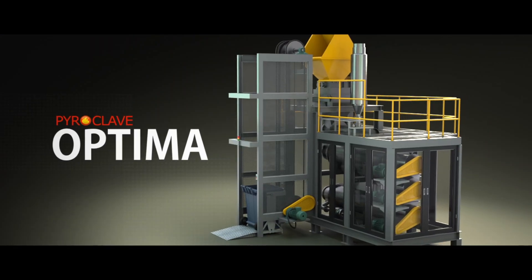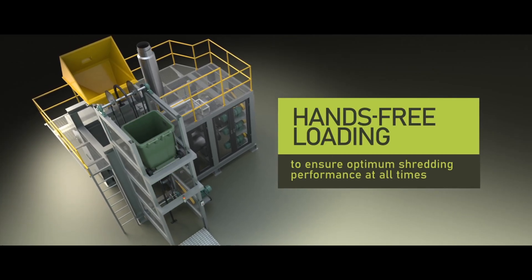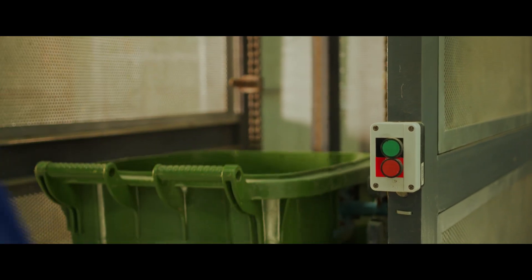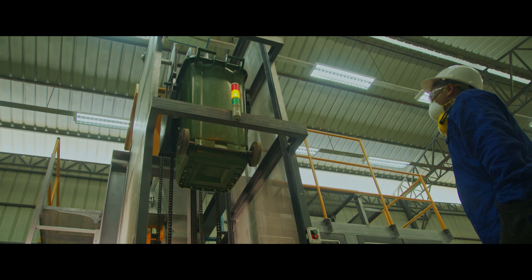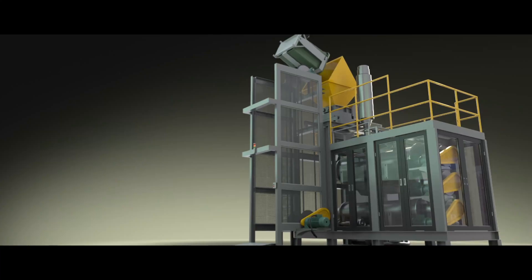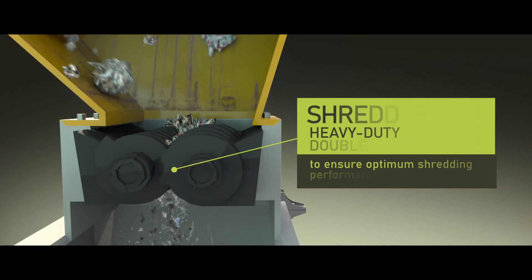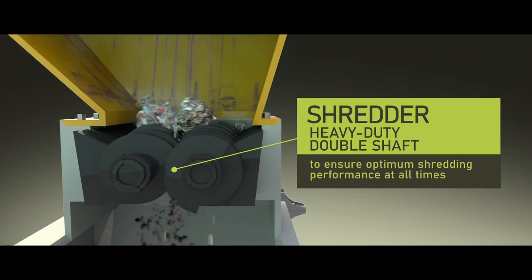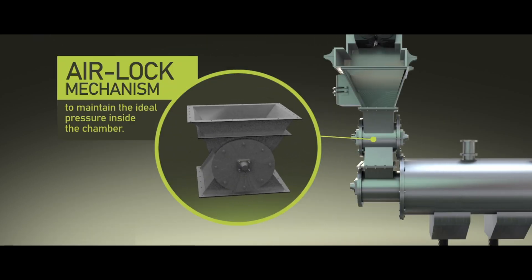The Pyroclave Optima utilizes hands-free loading of the bin to the loading chamber for shredding. This is to ensure safe distance between the operator and the loading chamber. Wastes are then automatically loaded to the loading chamber for shredding. The Pyroclave is equipped with industrial, heavy-duty double-shaft shredders to ensure optimum shredding performance at all times. The airlock mechanism allows the system to maintain the ideal pressure inside the chamber.